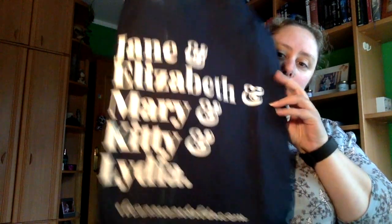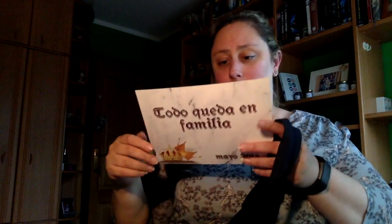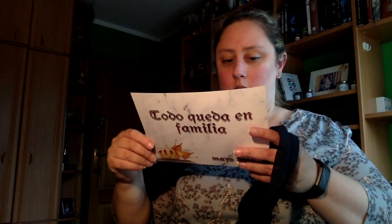También hay lo que parece una bolsita, es una bolsa de tela que dice Jane y Elizabeth y Mary y Kitty y Lydia. El primer objeto exclusivo de este mes es una bolsa de tela inspirada en las hermanas Bennett. Ellas no luchaban por tronos ni reinos, pero son personajes que una vez que has conocido ya no puedes olvidar.